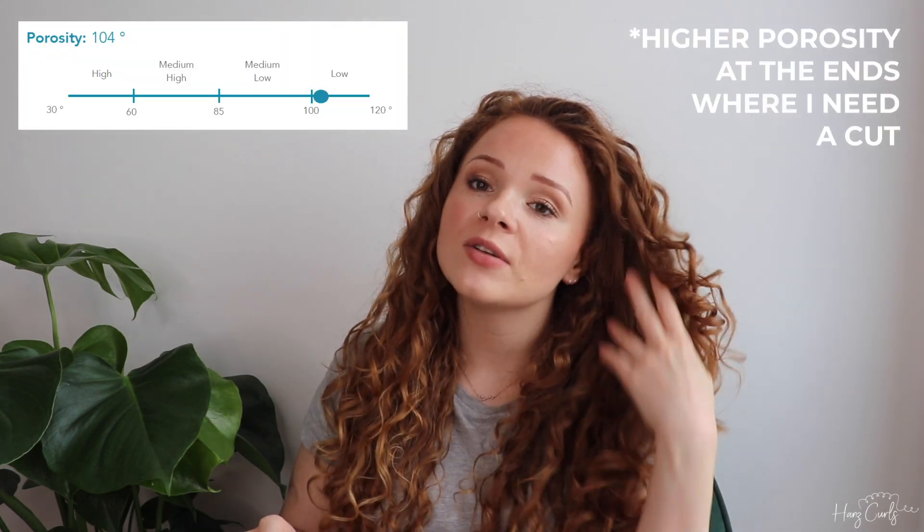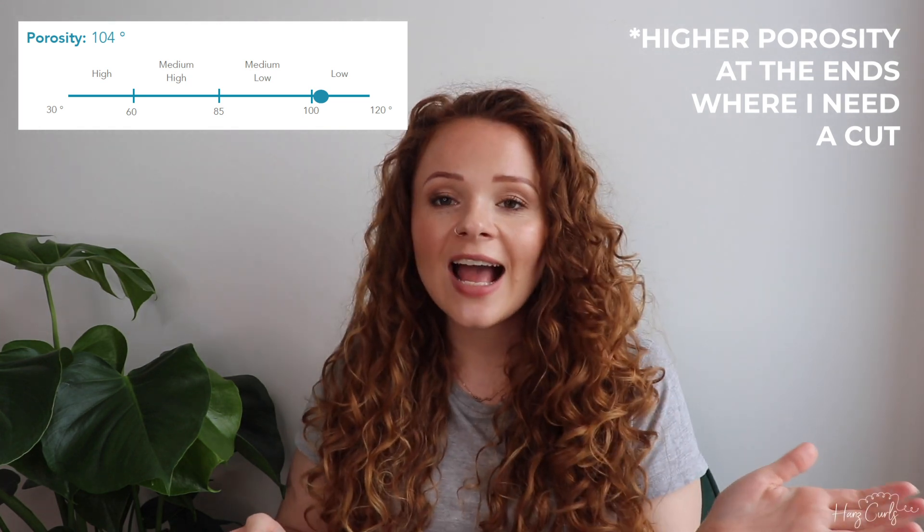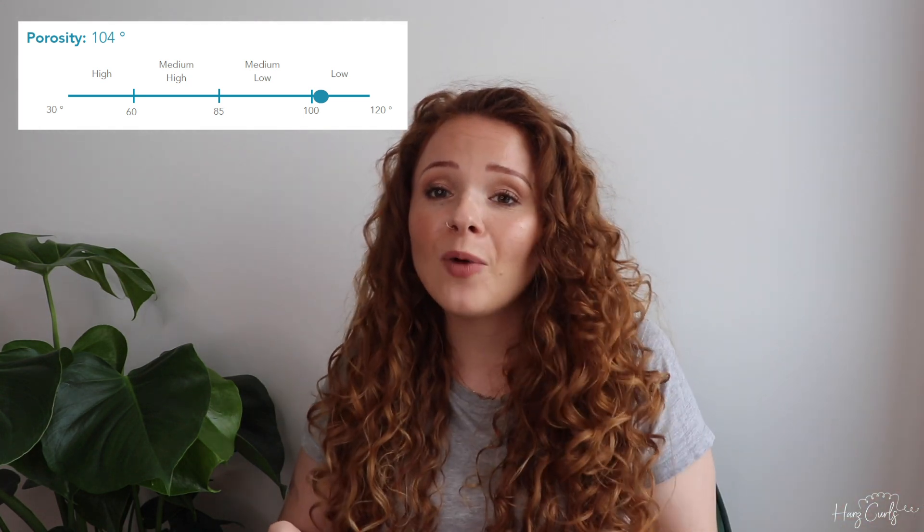Moving on to porosity — my hair is within the low category, so I was right about that. So if any of you have low porosity hair, then what works for me may work for you.